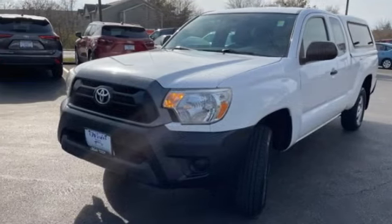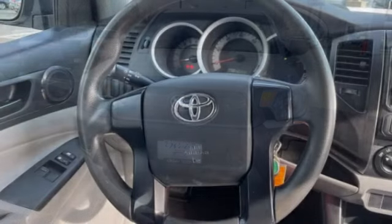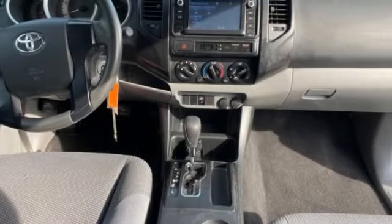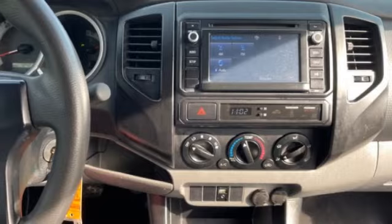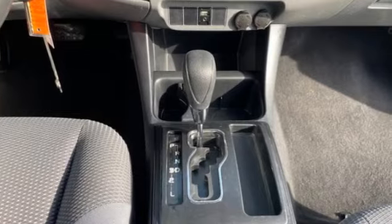This vehicle has less than 125,000 miles. Here are some of this vehicle's great options: tire pressure monitor, brake assist, traction control, stability control, daytime running lights, steel wheels, front all-season tires, rear all-season tires, front disc, rear drum brakes, rear wheel drive.